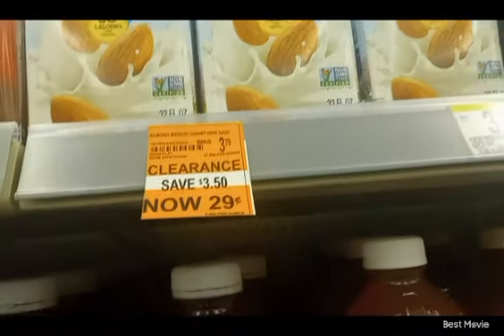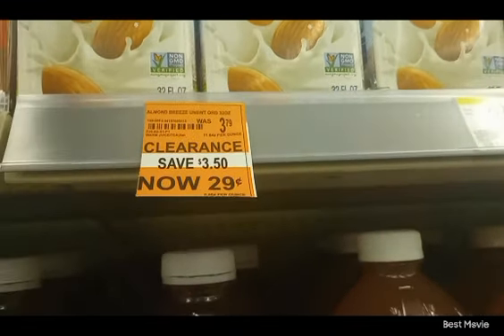Oh there's the Almond Breeze! Almond Breeze unsweetened — 29 cents. About to get every last one.